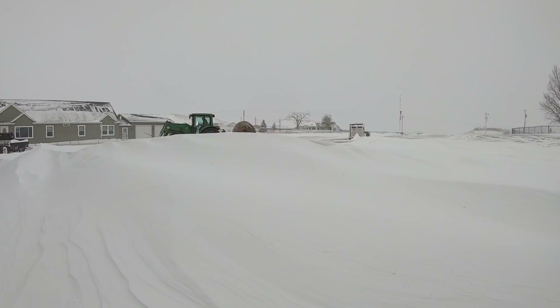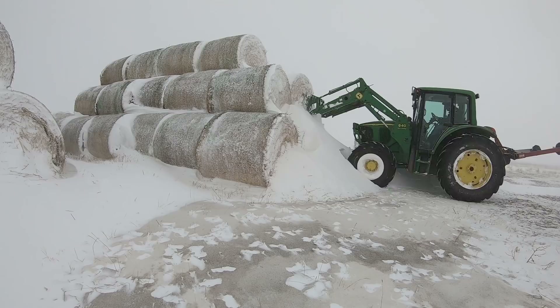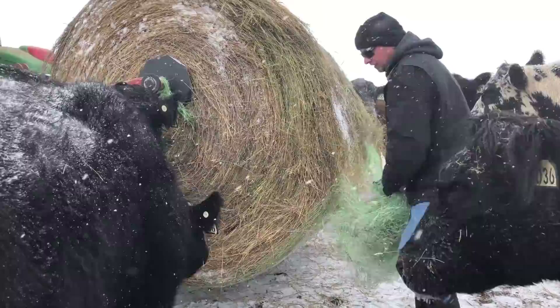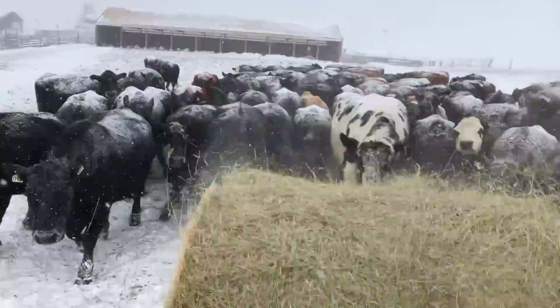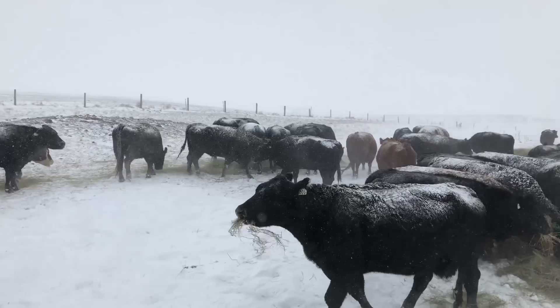Each patch of bare ground, blown somewhat clean, leads to another drift — some bigger than others — but we move steadily through to get the cows their food. They tend to stay in the barn in weather like this, but food always brings them out. With cold temperatures we are going to feed extra, as we can count on digestion to create body heat. The more they eat, the warmer they are going to be, and that is one luxury we can afford today. All told, they are going to eat about 4,500 pounds of hay today, hopefully enough to last them a little while and keep them warm.